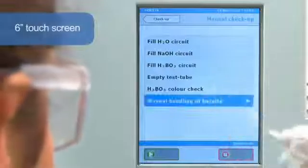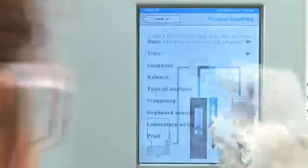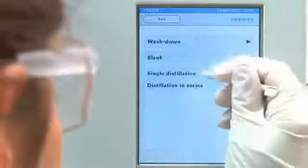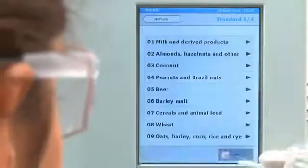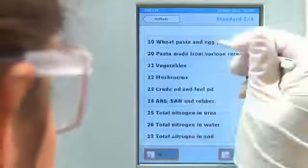Its 6-inch touchscreen gives information on all of the processes and includes an electronic user guide. The most commonly used languages are pre-installed. A 54-program library covers the needs of any laboratory, and the multitasking software enables all the parameters to be set for fully automatic control of the distillation and titration processes.